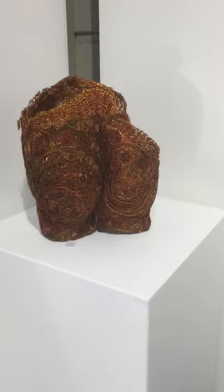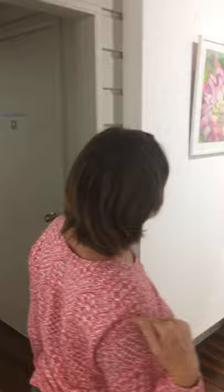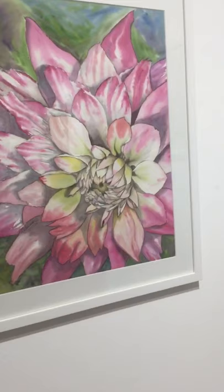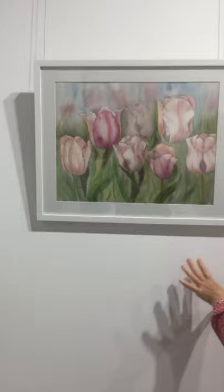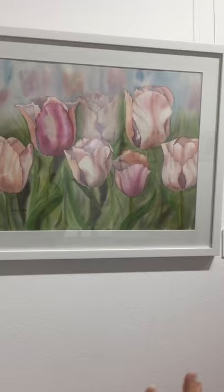Calla Lilies are our next one — another watercolour, and as you can see, a reasonably large one. We have our striking pink Dahlia, another large watercolour. I had to buy that plant from Bunnings just because I love the flower so much. Pink tulips — a nice soft one, painted in colours that I thought would go very nicely in Hampton-style homes where you've got a lot of white and soft colours.